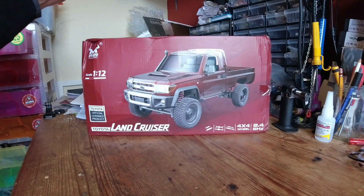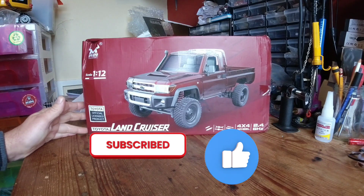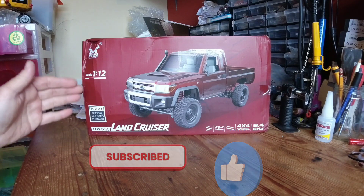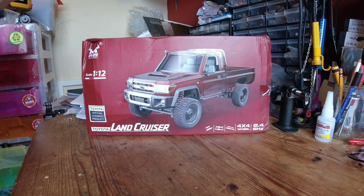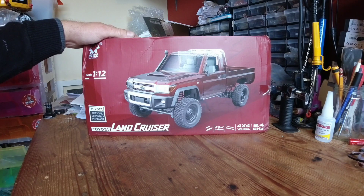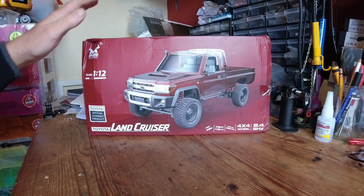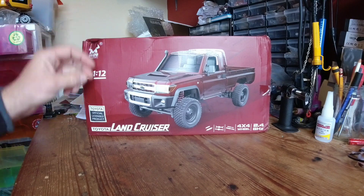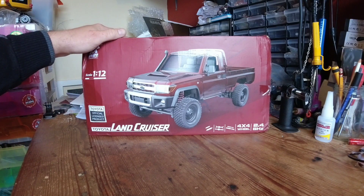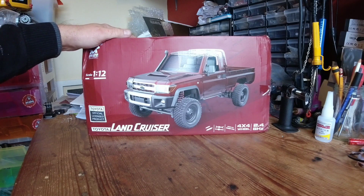Hello YouTube, welcome to the channel. On today's video we're going to be looking at the latest offering from MN Models — it's the MN82, basically a Toyota Land Cruiser 79, and this is an officially licensed product by Toyota. I've been waiting months for this off Banggood; I ordered it about four or five months ago and every time it's been out of stock. They even cancelled the order once because it was taking so long, but it's finally turned up. It retails for around £49.99, which is about 55 US dollars, so it's not a particularly expensive model.